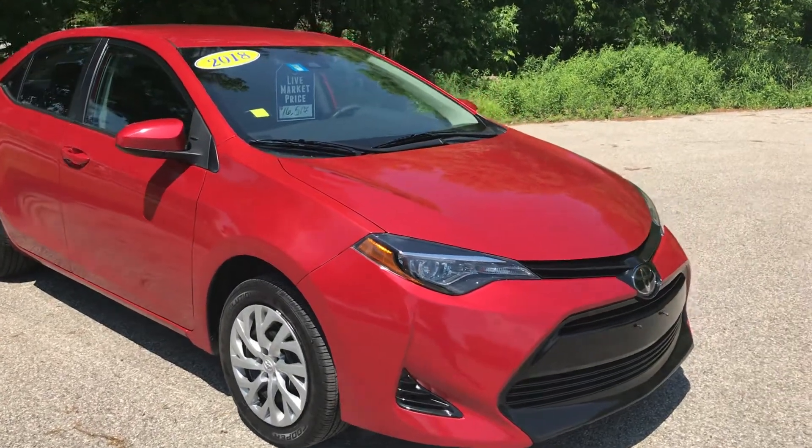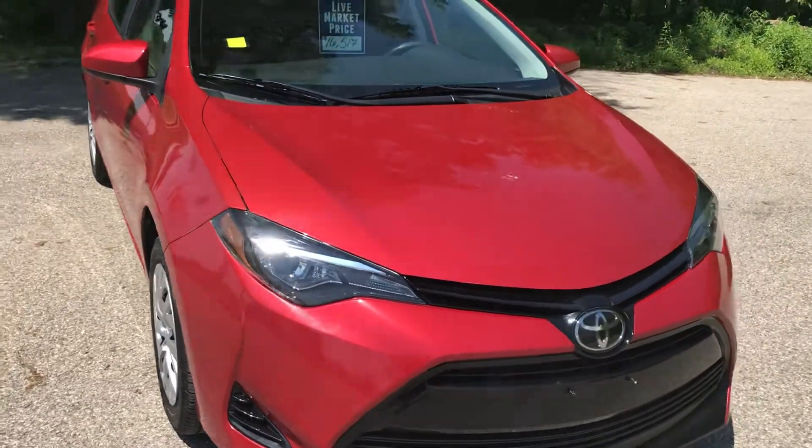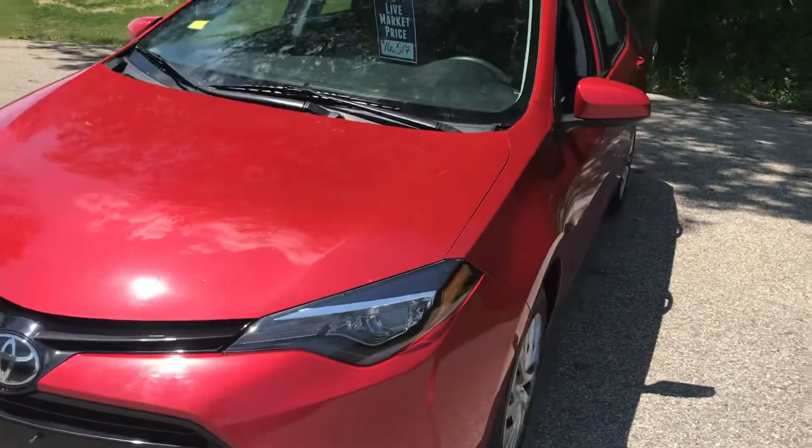Hi Pam, Jim McCarron here at Alderman Chevrolet Buick GMC, Vermont's favorite car dealership. We're known for awesome deals and fabulous service. I just want to thank you for your recent inquiry on this 2018 Toyota Corolla LE.